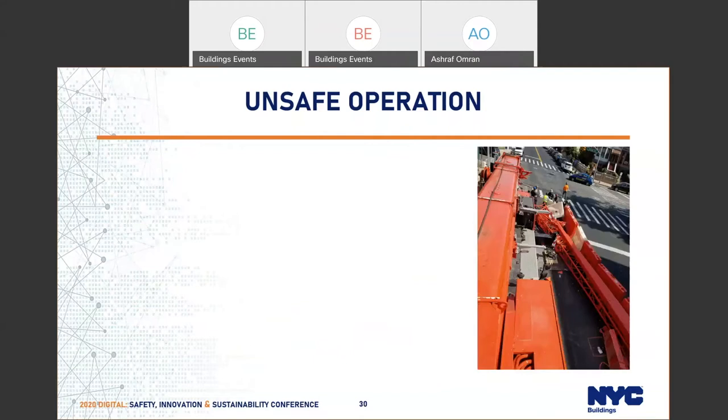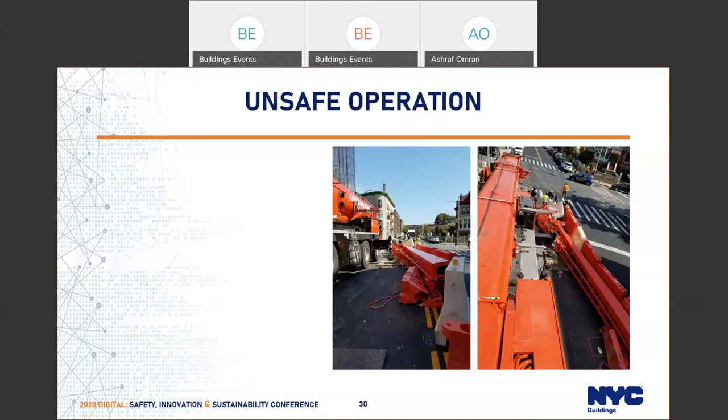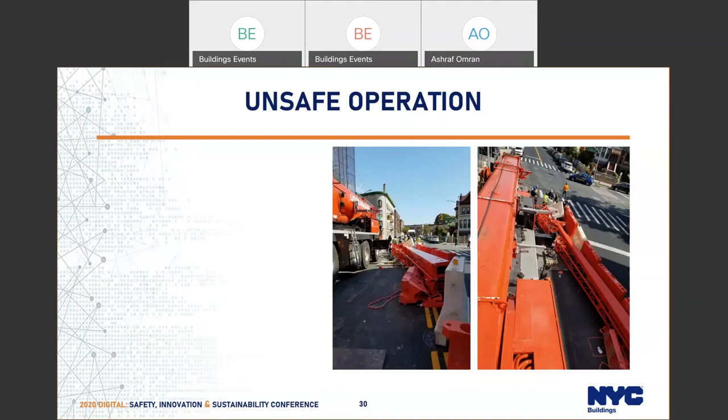This picture shows a swing-away jib incident. In the process of swinging out a 72-foot jib, a wrong pin was pulled out, causing the jib to fall to the ground. Even though a swing-away jib is exempted from assembly and disassembly plans and does not require an assembly and disassembly director, the staff on site should know exactly which pin not to pull. They should be qualified and know what they are doing on site.